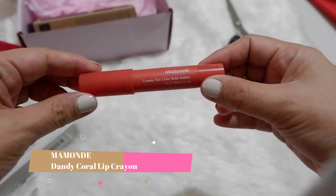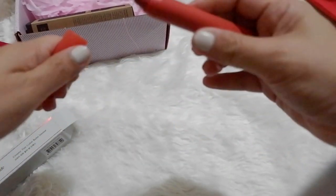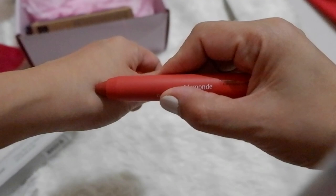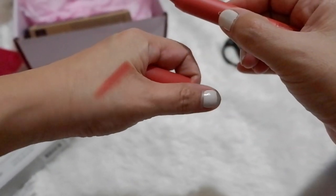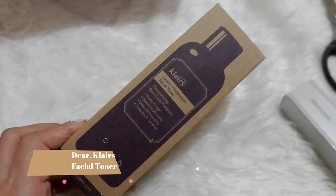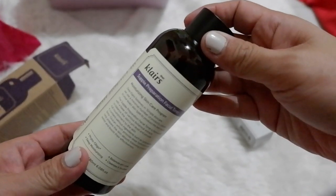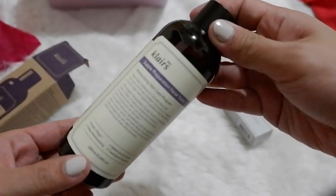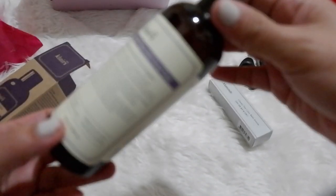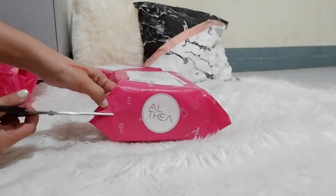Next is this Lip Crayon from Amand. I like this because I find it just the right shade for my lips, and it doesn't dry up the lips nor does it look cakey. Then this facial toner from Klairs is such a good buy for me. I've been searching for a good toner, and I think this is the best selling Korean toner right now. Mommies love this toner because we don't have the luxury of time, and this toner is fast absorbing and just perfect for us.